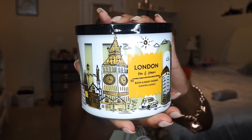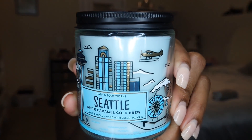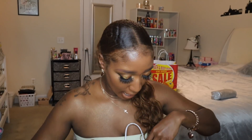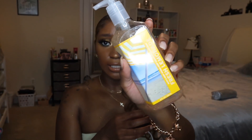I got a London Tea and Lemon — I love this wraparound London packaging so much I'm going to keep the jar when it's done burning. Tea and lemon is one of my favorites: perfect afternoon tea, sparkling sugar, and lemon zest. It's very effervescent, light, and airy — definitely smells like lemon and tea. Then I got one of their seven-ounce single wick candles in Seattle, which is white caramel cold brew. I love coffee and this smells like coffee — it was on sale for about six dollars.